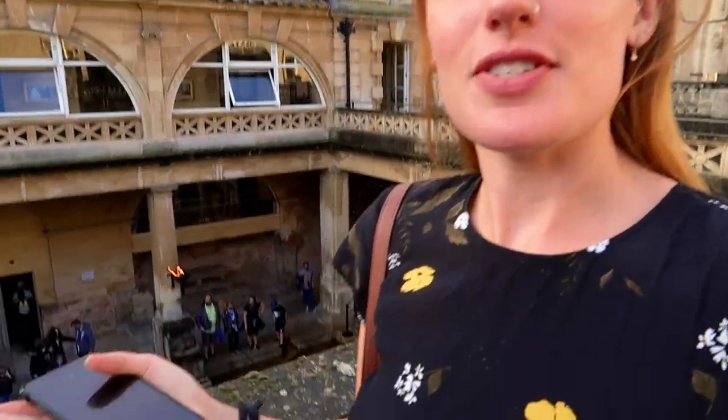Good evening everybody, we are at the Roman Baths this evening, which you can see behind us. For the next month or so they're doing these torch-lit summer evenings where they open the baths later and you can come and look around the museum as normal, with the addition of a champagne bar which is down there.